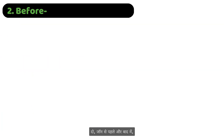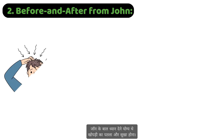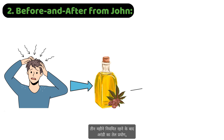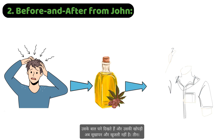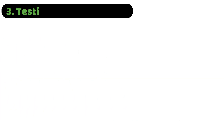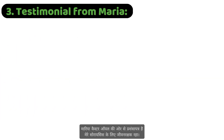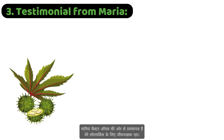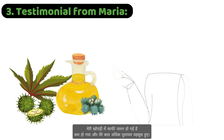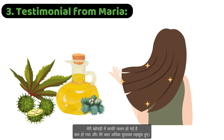Before and after from John: John had noticeable hair thinning and dry scalp patches. After three months of regular castor oil application, his hair looks fuller, and his scalp is no longer dry and itchy. Testimonial from Maria: "Castor oil has been a lifesaver for my psoriasis. My scalp irritation has significantly reduced, and my hair feels much softer."